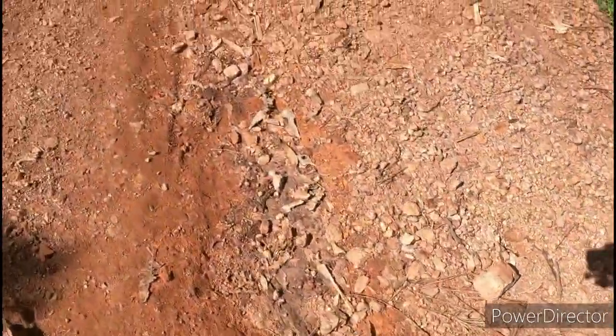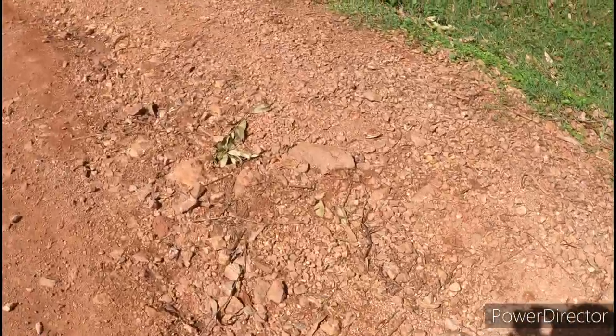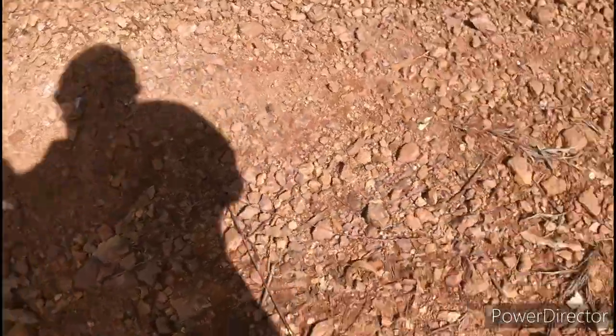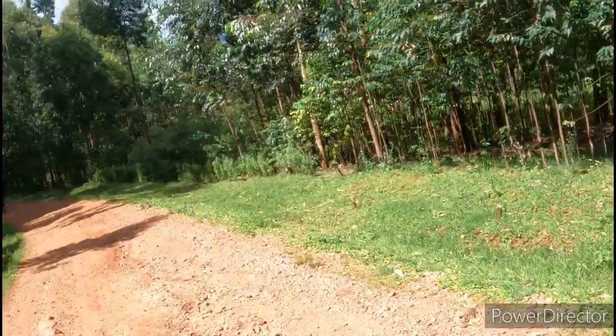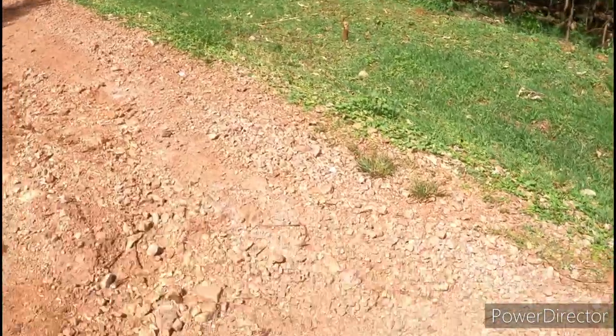Our roads have become bad nowadays because of the rain and soil erosion. You can see how bad the roads are now, but it's possible — you can use a bike if you have one, you can see.